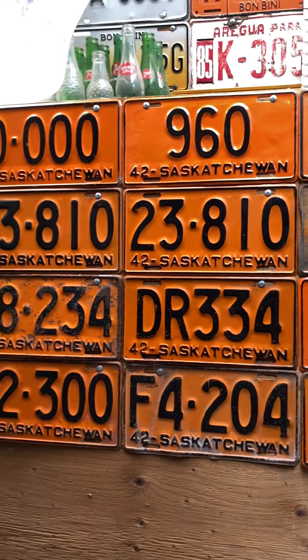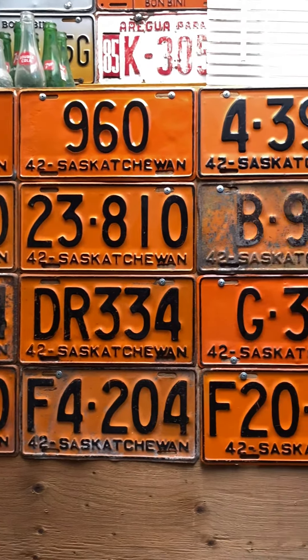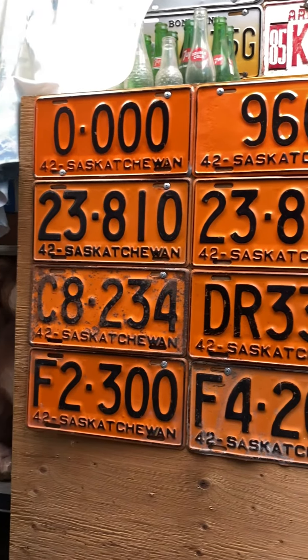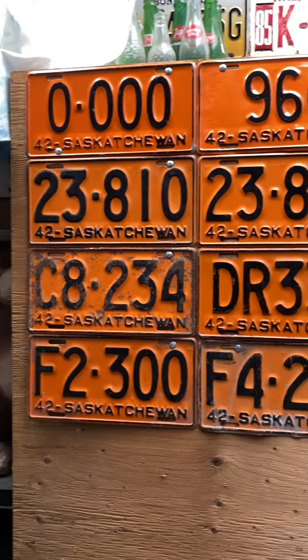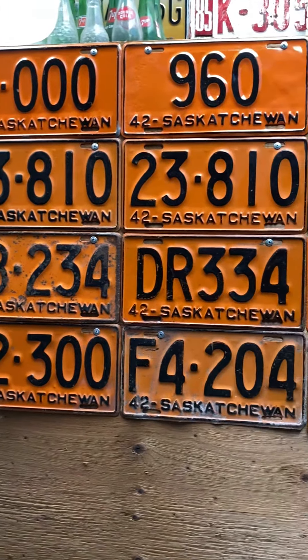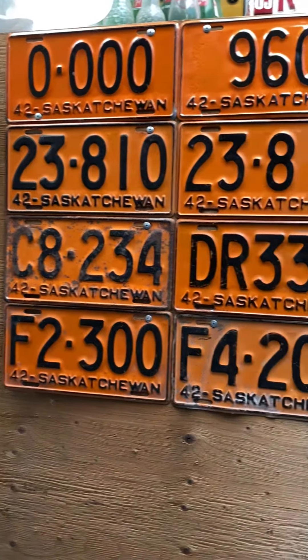Well, this is part one because we got some more '42s to show you. Tomorrow night I'll show you a little sneak peek, and we'll have part two of 1942 Saskatchewan. Follow me for all the videos on license plates, plants, and everything else. Have a good night everybody.